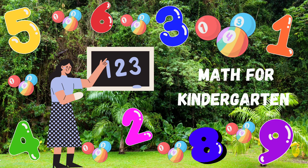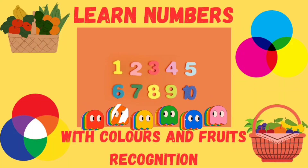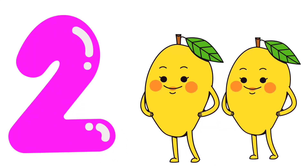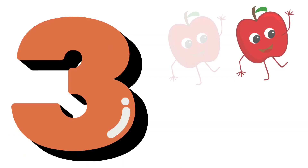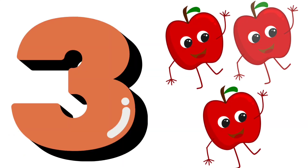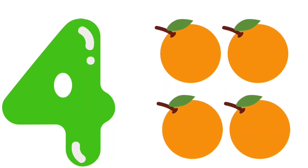Well done kids, you solved all the sums. Today we learned numbers with colors and fruits recognition. 1 — one pineapple. 2 — two mangoes. 3 — three apples. 4 — four oranges.